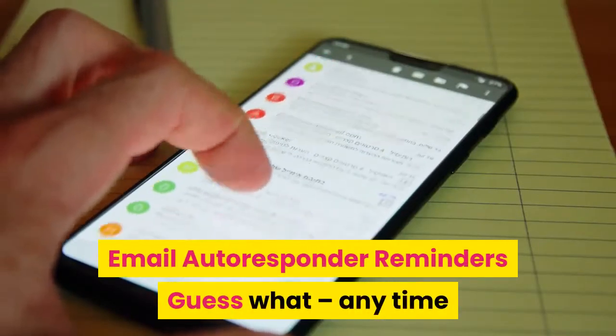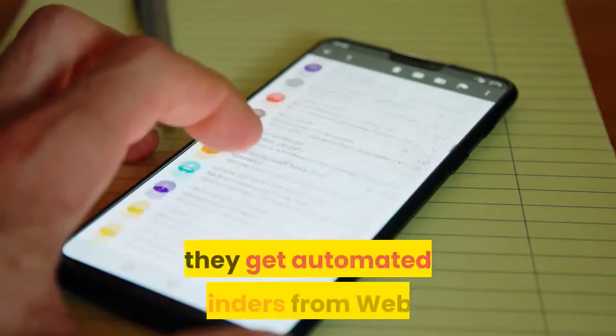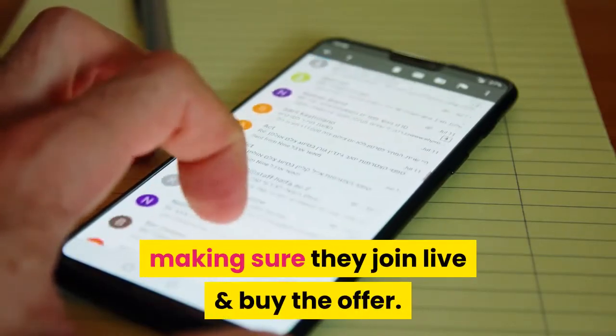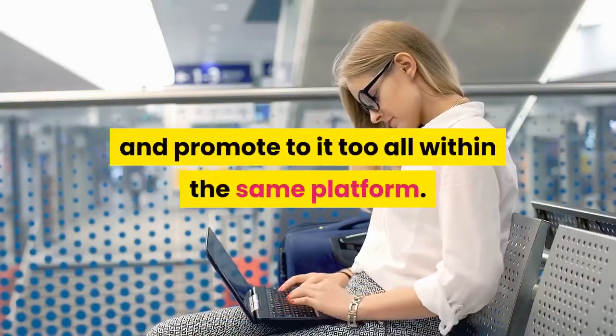Email autoresponder reminders: anytime someone signs up to a webinar — live, pre-recorded, anything — they get automated reminders from Webeo making sure they join live and buy the offer. So you get to build your list and promote to it, all within the same platform.